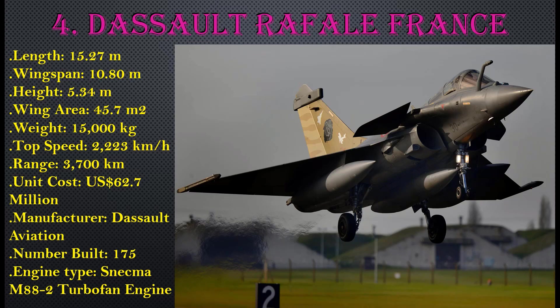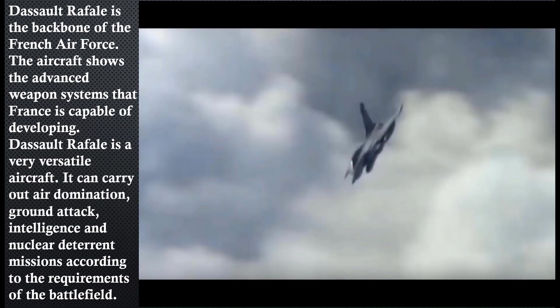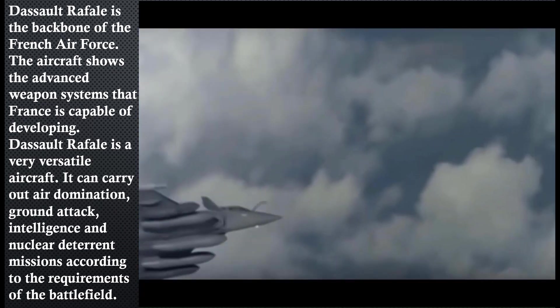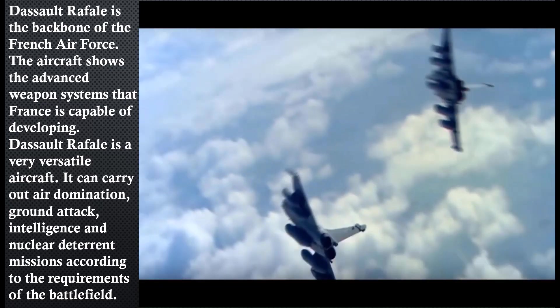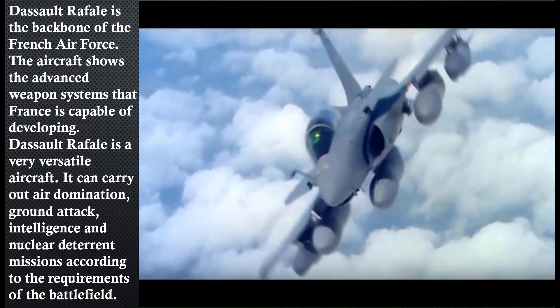The Dassault Rafale is the backbone of the French Air Force. The aircraft showcases the advanced weapon systems that France is capable of developing. The Rafale is a very versatile aircraft — it can carry out air domination, ground attack, intelligence, and nuclear weapons missions according to the requirements of the battlefield.